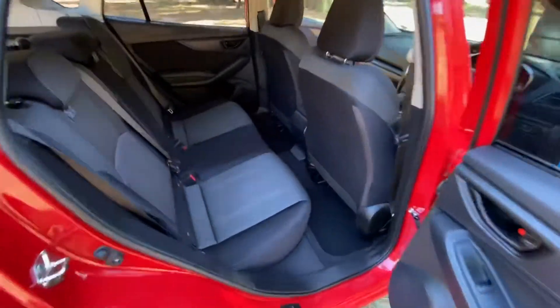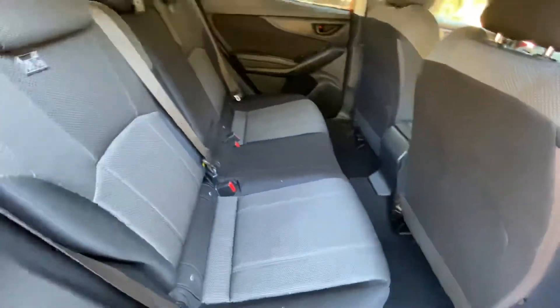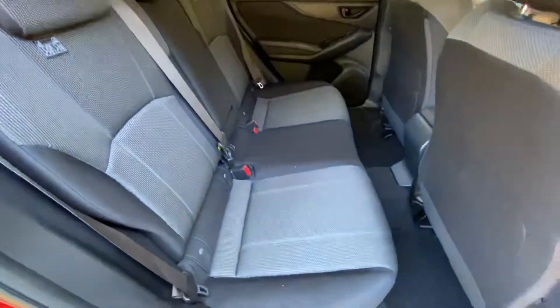Push-button start as well. Very comfortable and spacious in the back — immaculate condition.